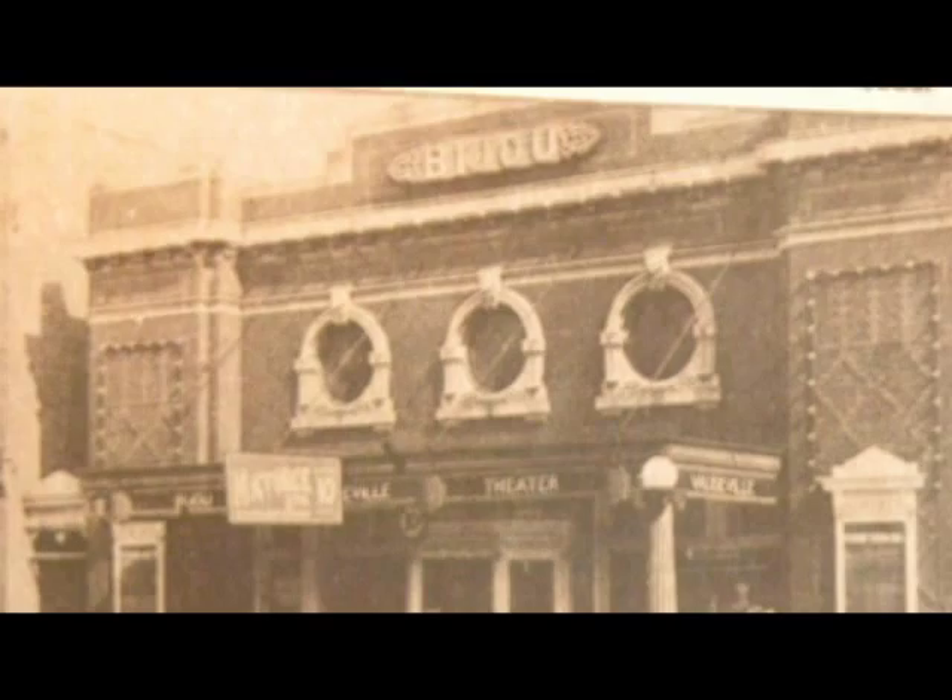Before it was the Riviere Theater, there was another theater called the Bijoux Theater. Here you can see a photo of it.